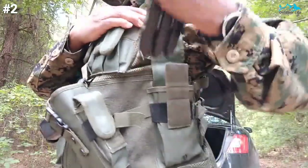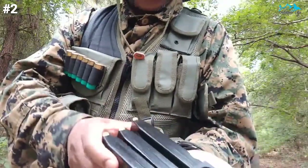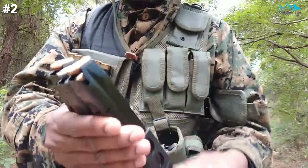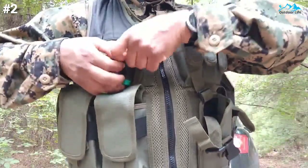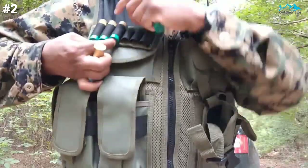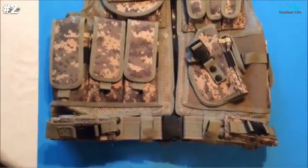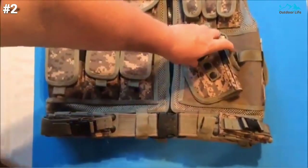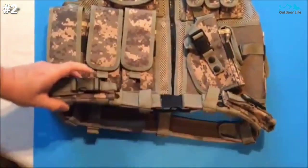It features integral rifle magazine pouches with hook-and-loop closure, elastic strap retention, and drain holes — capable of holding either 1 AK magazine, 1 AR308 magazine, or up to 2 AR magazines per pouch. The storage options are extensive: you can carry 3-6 rifle mags, 4-8 pistol mags, ID, radio, hydration bladder, holster your pistol, and attach extras to the webbing on the back. There are also large admin pockets on both sides. Unfortunately, there is minimal webbing for customization, and it is a bit heavy.